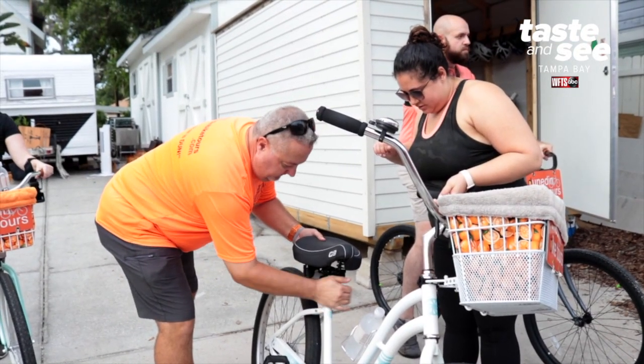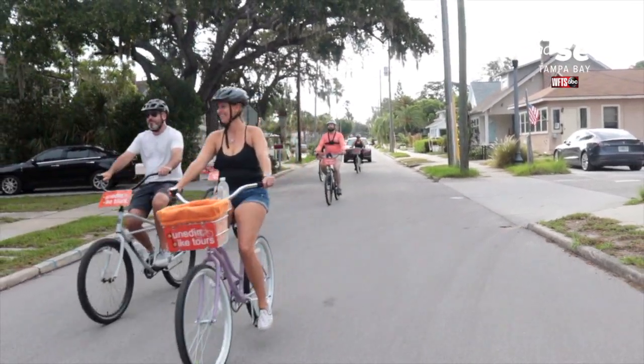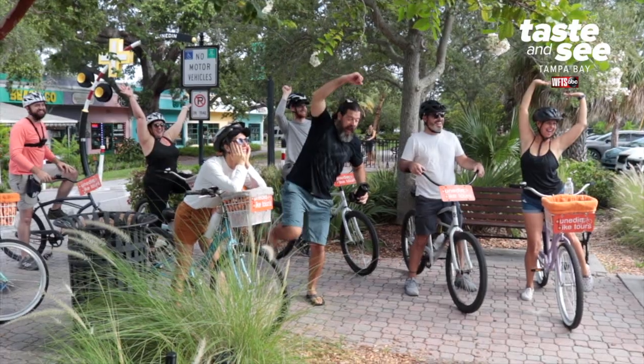I've actually only been doing these since January of 2020. When I started researching and doing a little bit more, I couldn't find anybody doing a bike tour or even a real tour around Dunedin, so I created my own.